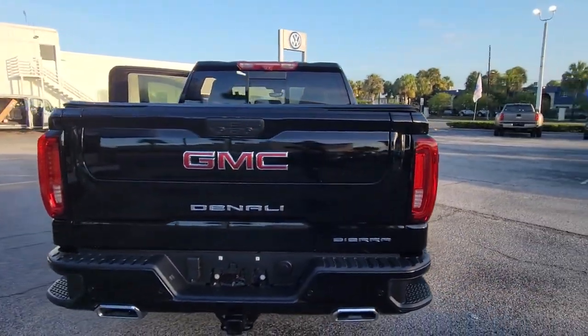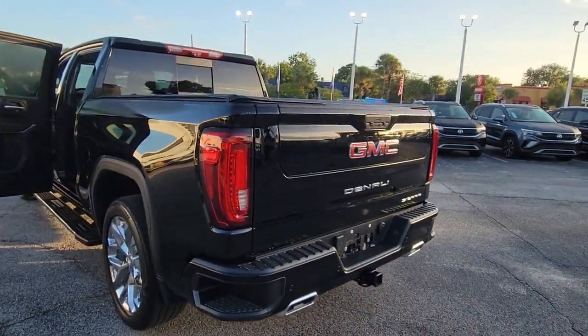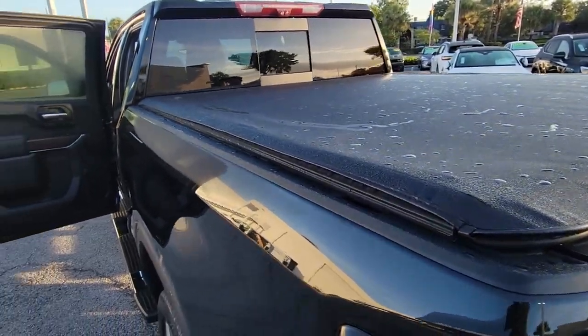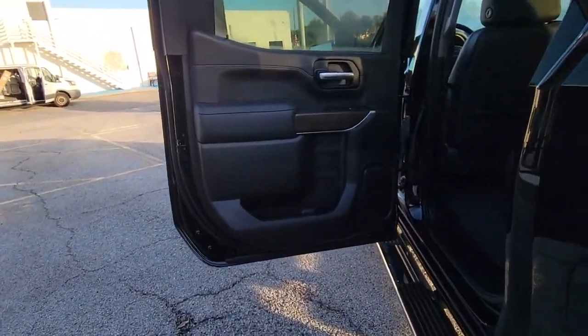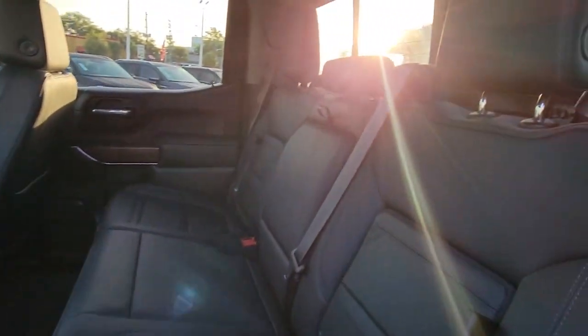The following are some of this vehicle's highlighted options: keyless entry, navigation system, sunroof/moonroof, bed liner, heated mirrors, fog lamps, satellite radio, premium sound system, power passenger seat, adaptive cruise control.